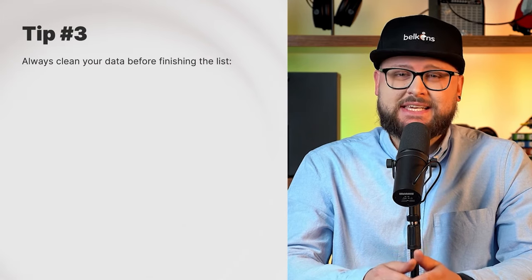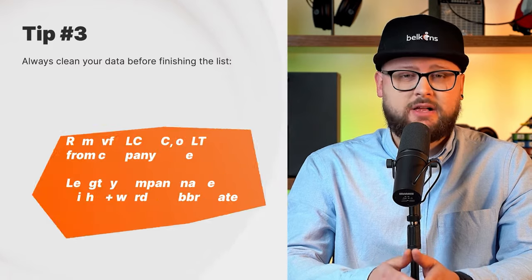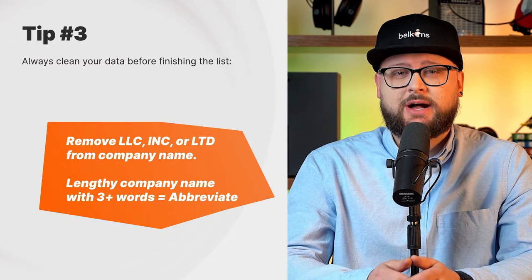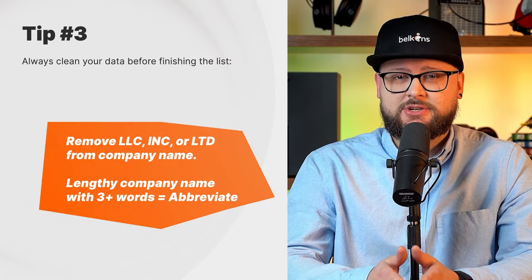Tip number three: always clean your data before finishing the list. When inputting lead information, keep things nice and tidy to avoid issues down the road. For example, removing 'LLC,' 'Inc,' or 'Ltd' will help things look cleaner if you're pulling company name into your templates. Also, if you have a company name that consists of three or more long words, use abbreviations if appropriate.